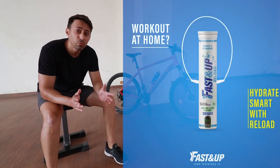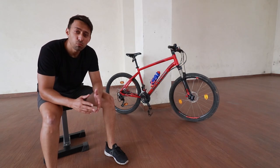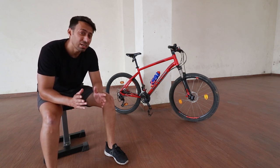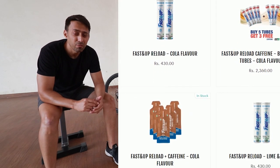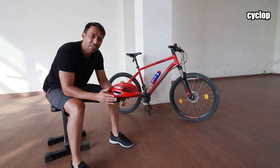Before we start, we would like to thank Fastenup for collaborating with us on the beginner cyclist series. Fastenup makes nutritional supplements to take care of your pre, intra and post workout needs so that you get the max out of each and every workout session you do. Check out their products on the Cyclop India website — we have left a link in the description box below. So without further ado, let's get started.